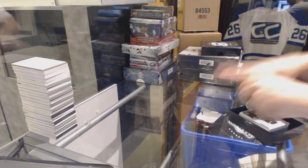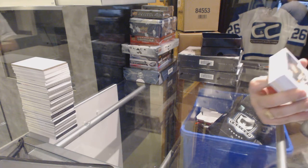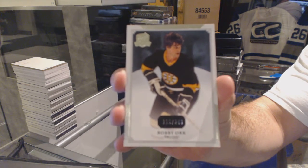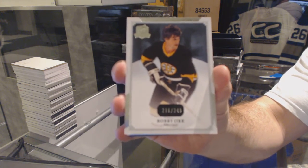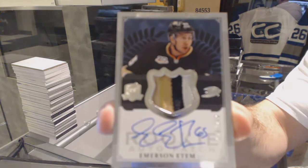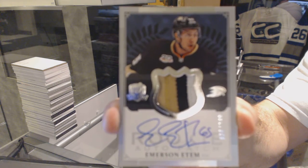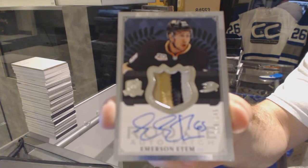That's a good base card to start with. We've got number 249 for the Boston Bruins, Bobby Orr. For the Anaheim Ducks, number 249, a 3-color rookie patch auto, Emerson Edom.